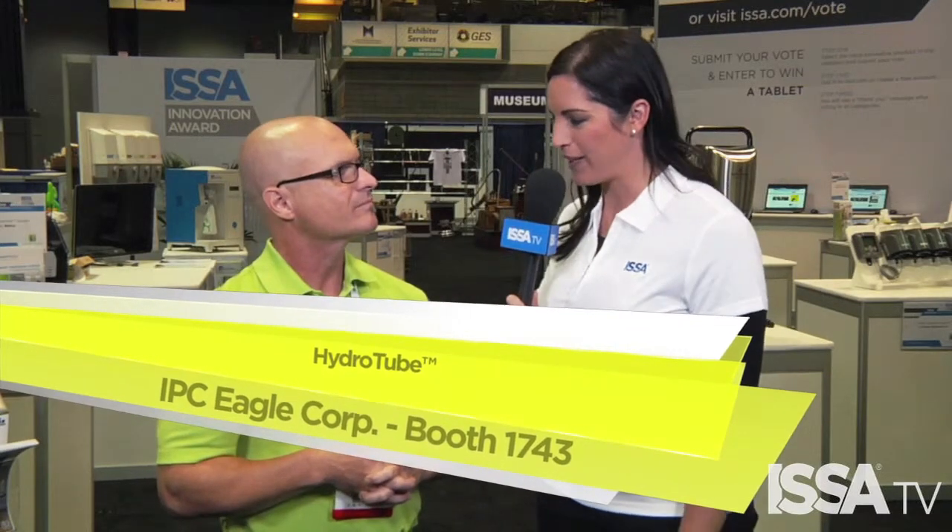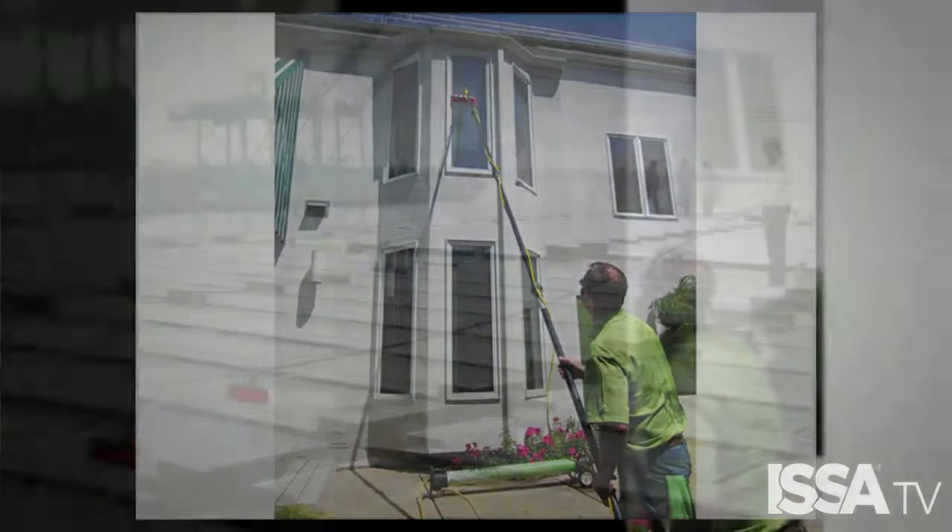I'm here with Kevin Mullins from IPC Eagle. Tell me about your product and why it's so unique. Well, pure water window cleaning has transformed the world of the professional window cleaner over the course of the past 10 years. However, due to the high entry cost and the large size of the equipment, pure water window cleaning was limited mainly to the professional window cleaner, prohibiting most customers in the Jan/San market.